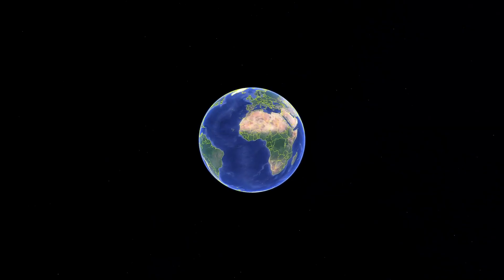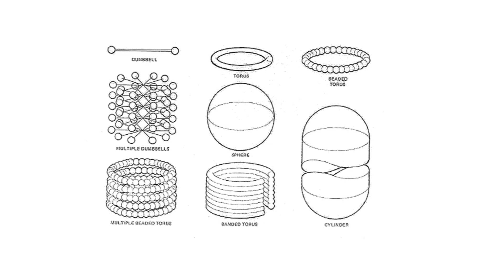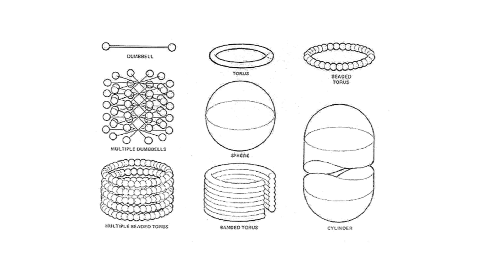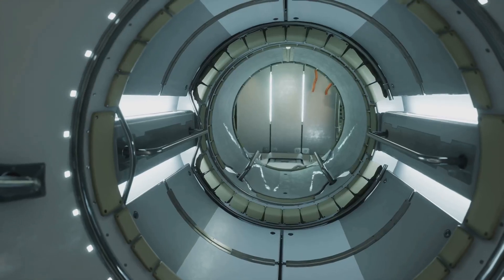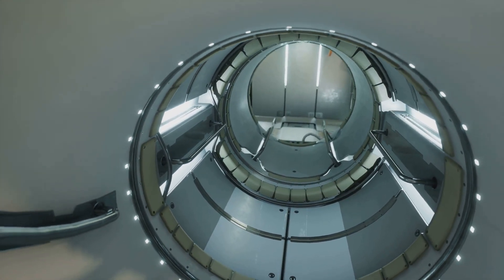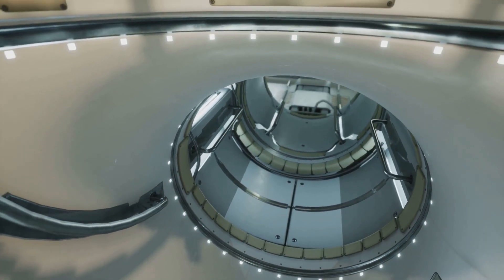O'Neill's designs aim to address Earth's growing population and resource challenges. Now you might be wondering, why cylinders? While spheres and other shapes have been proposed, cylindrical structures offer unique advantages, particularly when it comes to creating large, habitable surfaces and efficiently scaling the design. The cylindrical design offers a brilliant solution to a fundamental challenge of living in space: gravity. By rotating the cylinder, we can create artificial gravity along its inner surface.